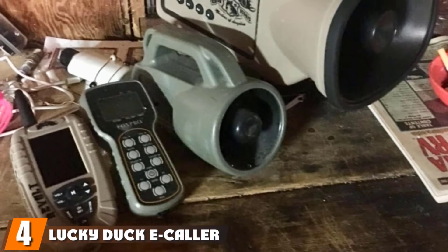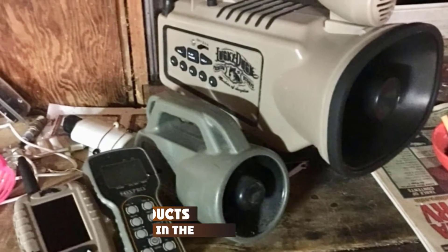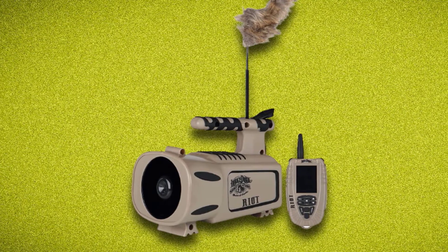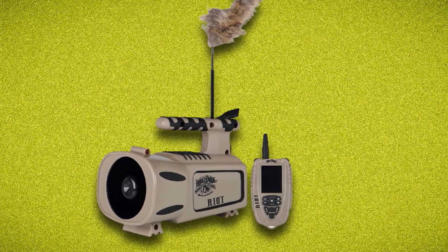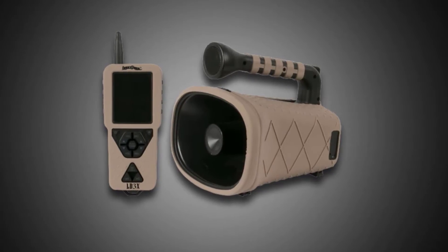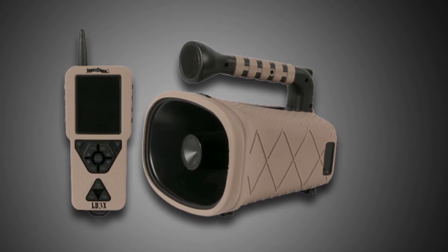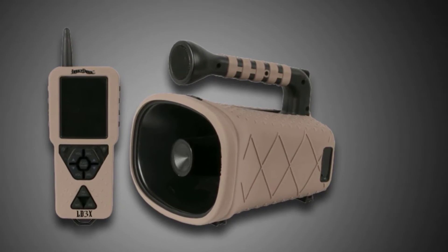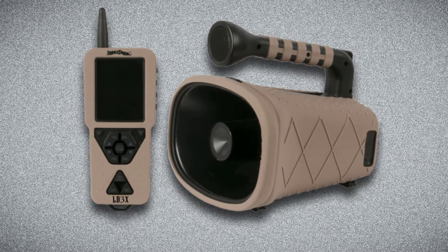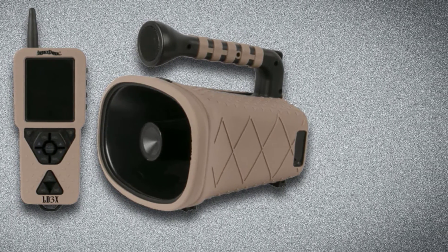Next at number 4, we have the Lucky Duck E-Caller. One coyote caller with a decoy that stands above the rest is the Lucky Duck Riot E-Caller. This popular predator caller has 50 pre-loaded animal sounds recorded by Rick Palin, also known as the Verminator. It can save a maximum of 2,000 animal calls. Apart from its usual pause and play buttons, this item has a remote control that can distort sounds. Its affordable and lightweight setup comes with a motorized antenna where a decoy can be attached. This unit is powered by 10 AA batteries plus three more for the remote.